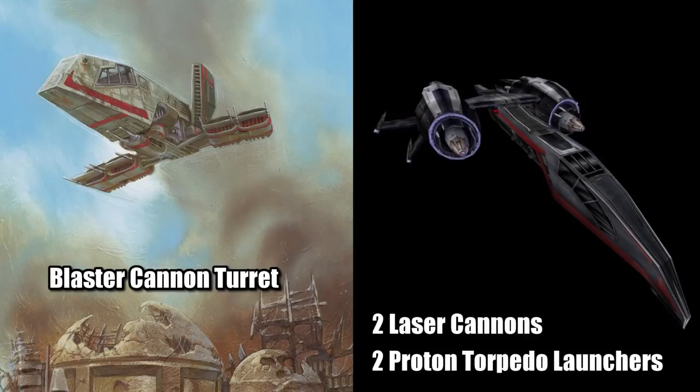The armament is where you may find the most notable improvements upon Katarn's previous ship, the Moldy Crow, since it has a pair of laser cannons, but now two proton torpedo launchers.